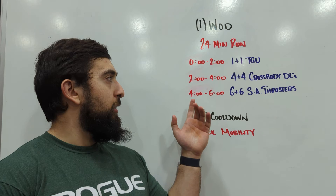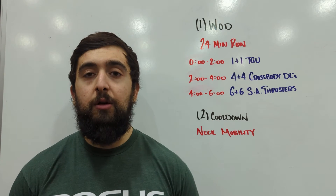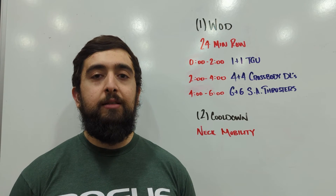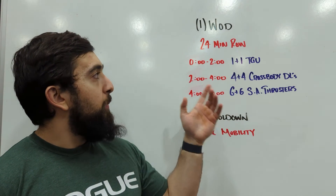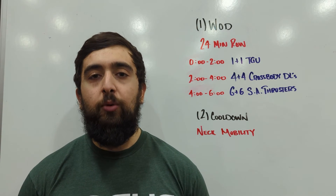The final movement on the third interval, you're going to be doing six and six single arm thrusters — using that overhead and the legs together to get that dumbbell overhead, six per side. Once you finish that third interval, you're going to go back to the one and one Turkish getups on the eighth minute and just repeat for 24 minutes.